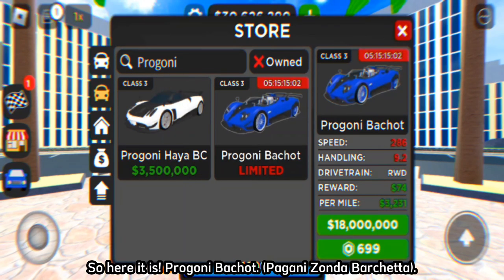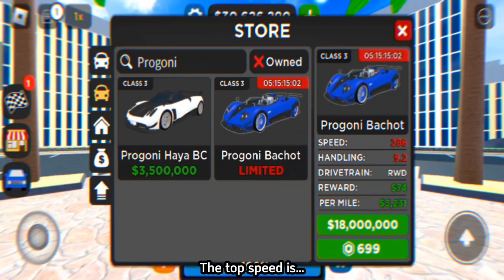So here it is, the Pagani Zonda Barchetta. The top speed is 286 miles per hour and 460 kilometers per hour.